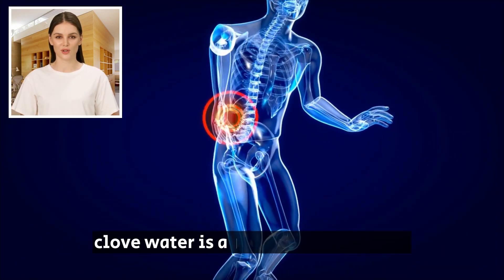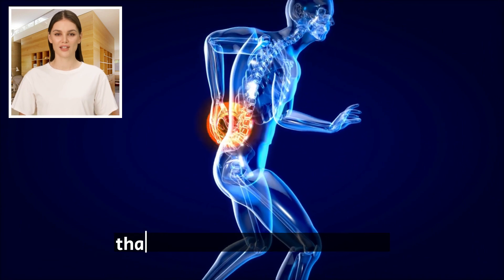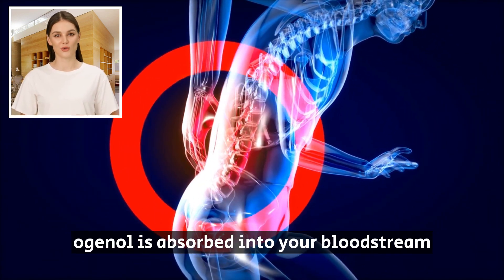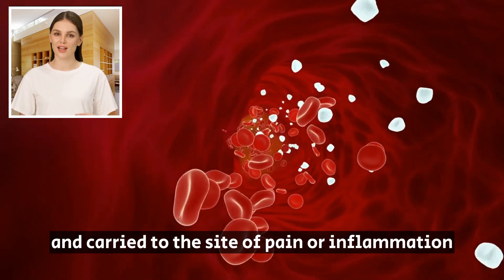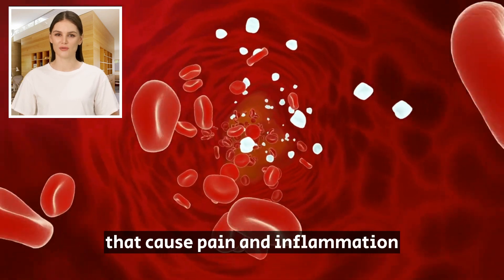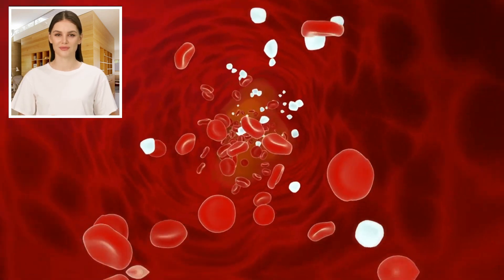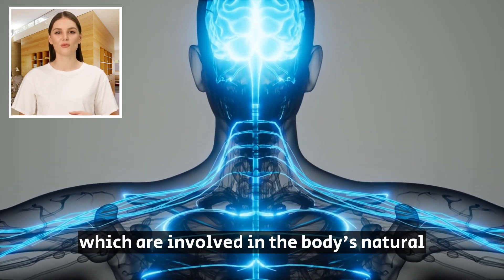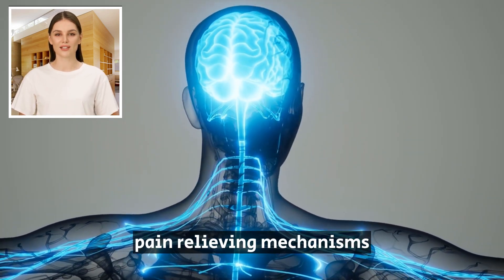3. Alleviates Pain. Clove water is a natural pain reliever that has been used for centuries. The active ingredient, eugenol, is absorbed into your bloodstream and carried to the site of pain or inflammation, where it inhibits the production of inflammatory mediators that cause pain and inflammation. Eugenol also activates opioid receptors in the brain, which are involved in the body's natural pain-relieving mechanisms.